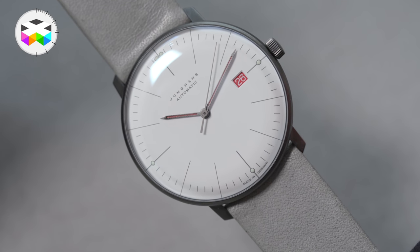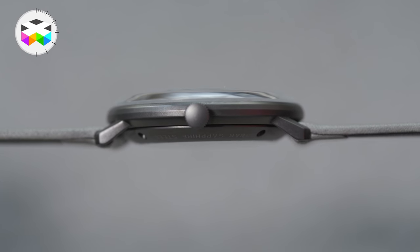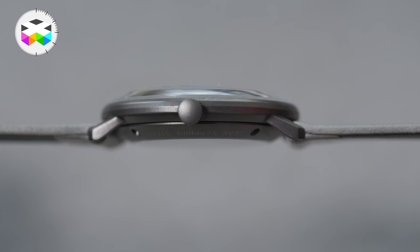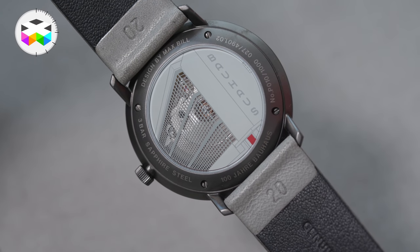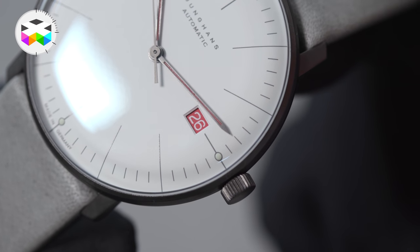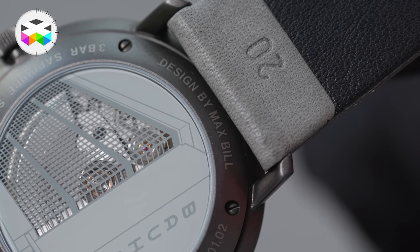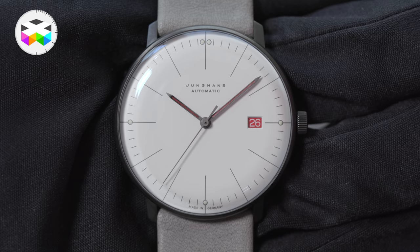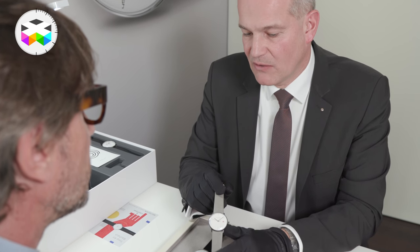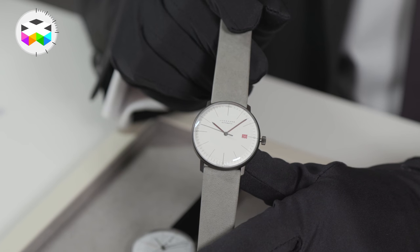We have one automatic Max Bill with a dark PVD-plated case — it's nearly black, dark anthracite — and we have a sapphire crystal on this watch. It's 5 bar water protected and on the back side the Bauhaus scene I mentioned. On the front we also have a red window for the date and red luminous hands, combined with a grey concrete colour strap. This makes a real architectural style watch. It's limited to 1000 pieces and I'm really proud to say it's not enough — it's a really strong limitation.